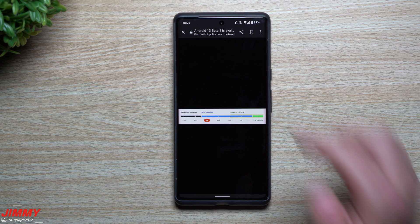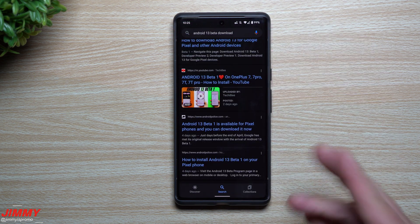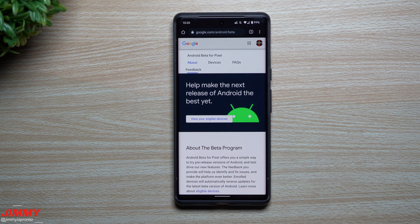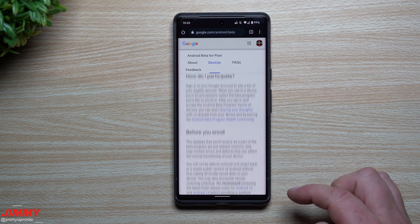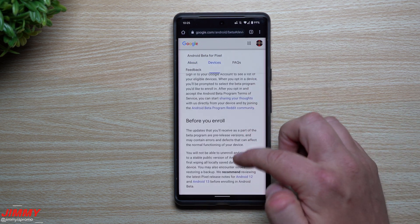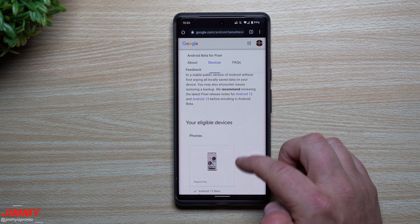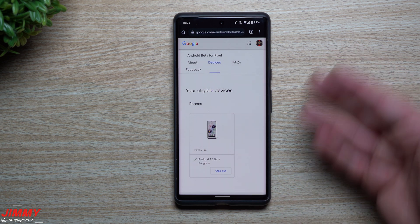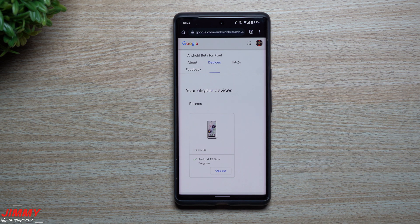If you're not interested in Beta 1, you can still sign up in May, June, or July. To sign up, tap the link below in the description. You can tap on 'Devices' to see which devices are eligible. It's linked with your Gmail account, and you can see your eligible devices listed. I chose to opt in my Pixel 6 Pro, and once you opt in, it will send the over-the-air update to your chosen device.